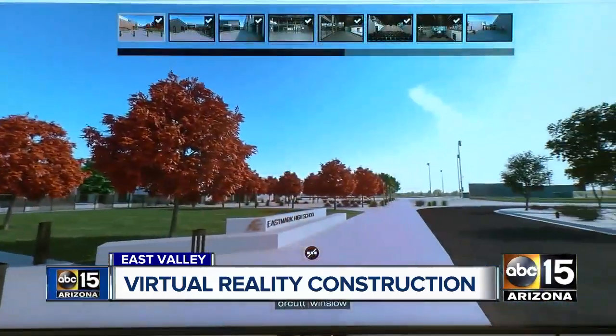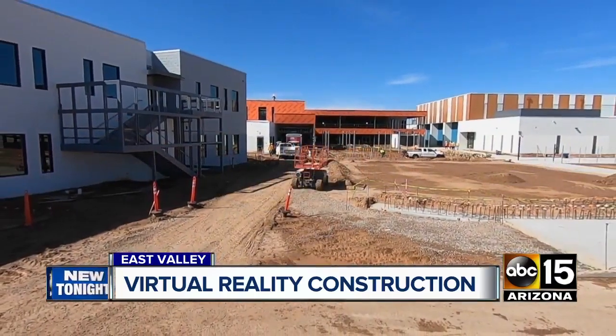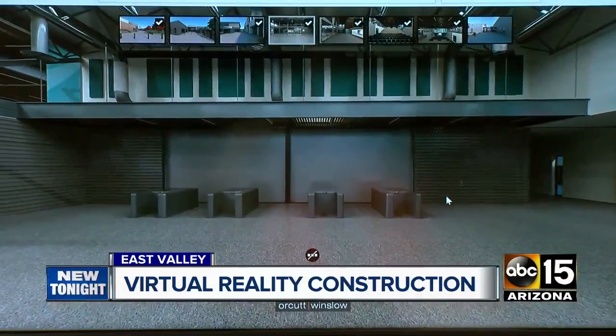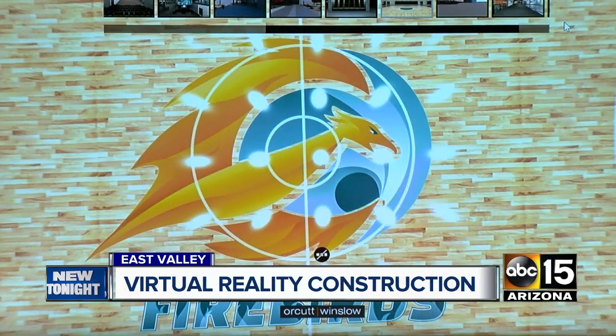It gave me a whole new perspective. I like the landscaping of the entrance. Without goggles, all we see is dirt and steel beams. Through the virtual reality lens, this is the entrance of Eastmark High, home of the Firebirds.